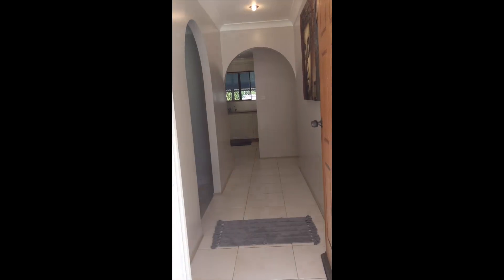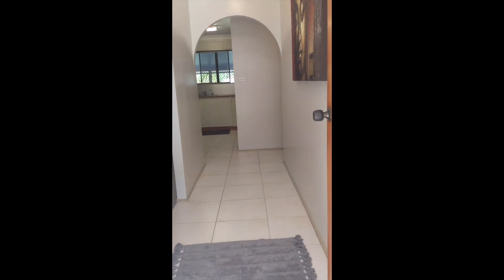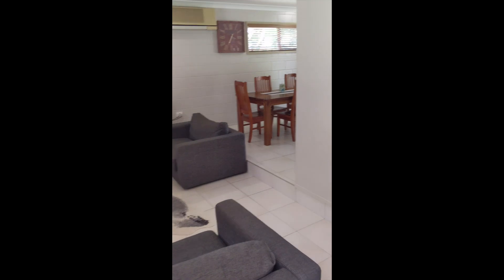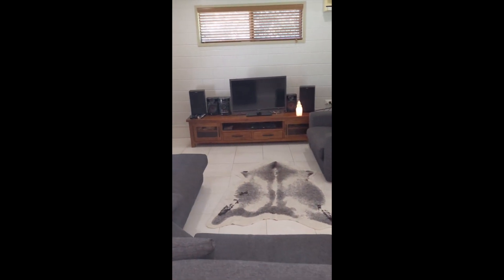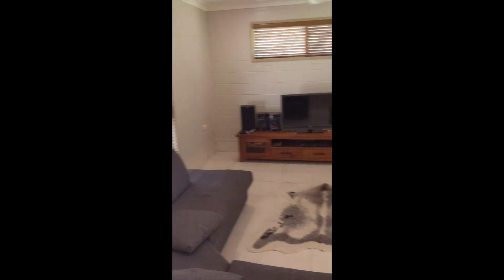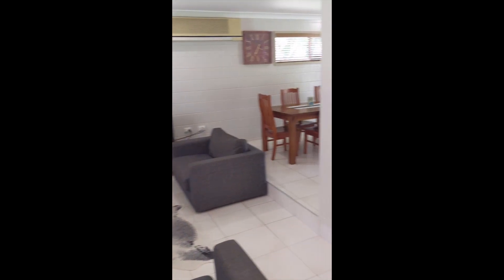Walking inside now, on the left here we've got the living room — a sunken living room with a nice big split system up there.